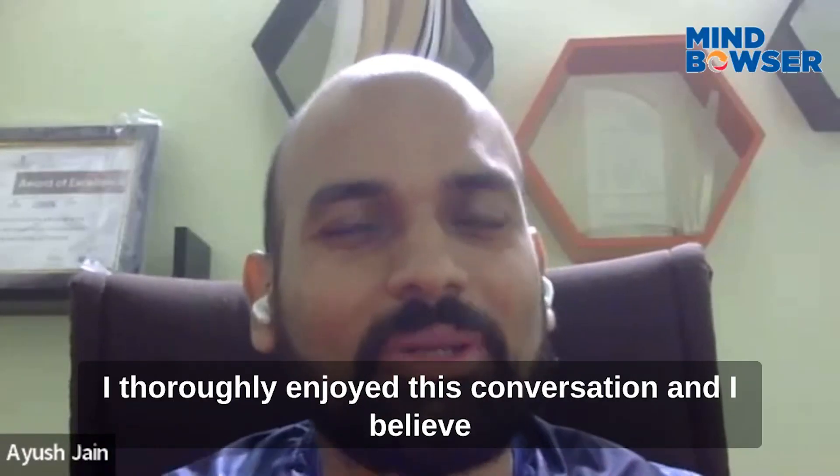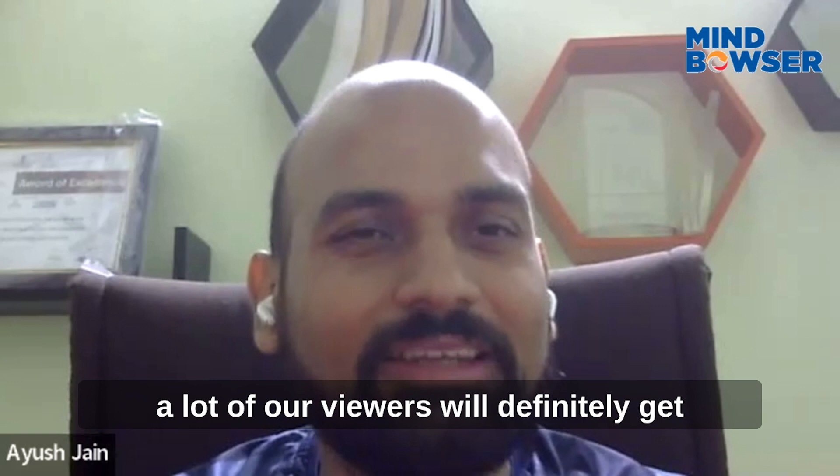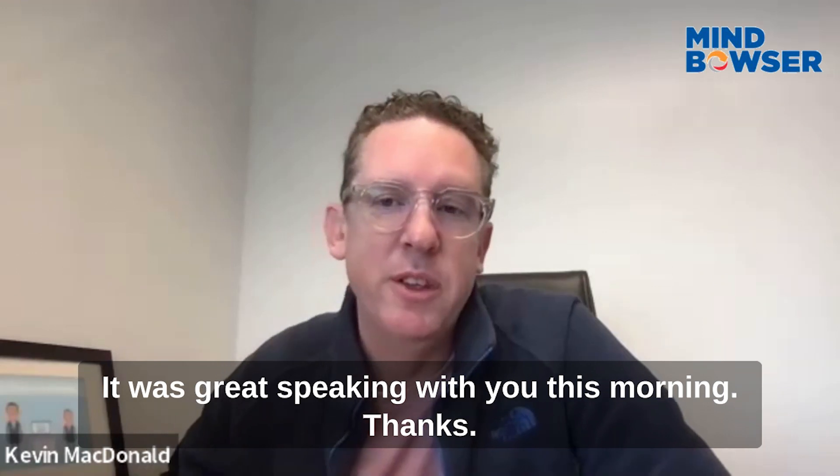Thank you so much, Kevin. I thoroughly enjoyed this conversation and I believe a lot of our viewers will definitely get a takeaway from this. It was great speaking with you this morning.